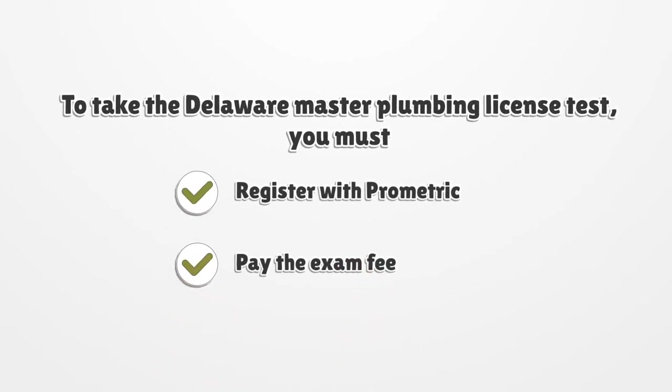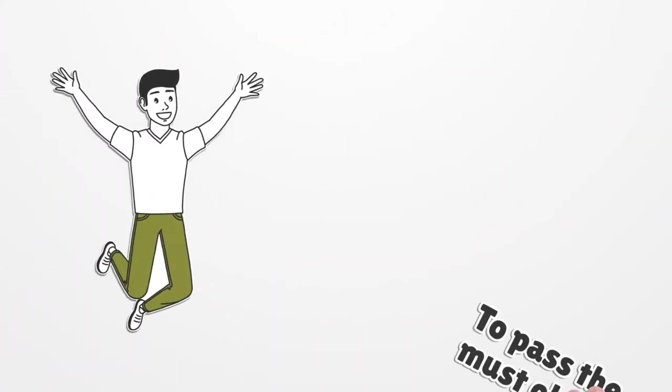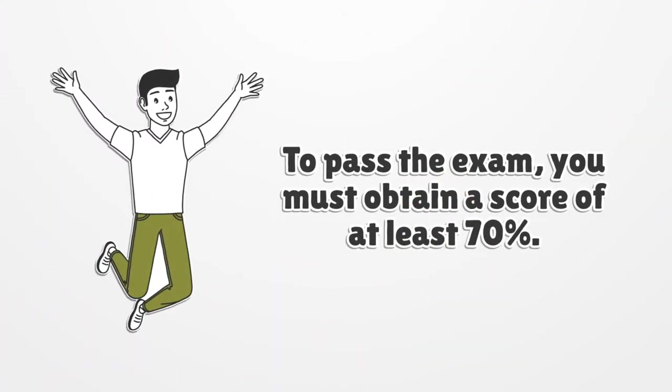Additional topics include roof construction, water supply testing, and fixture installation. To take the Delaware master plumbing license test you must first register with Prometric and pay the exam fee.